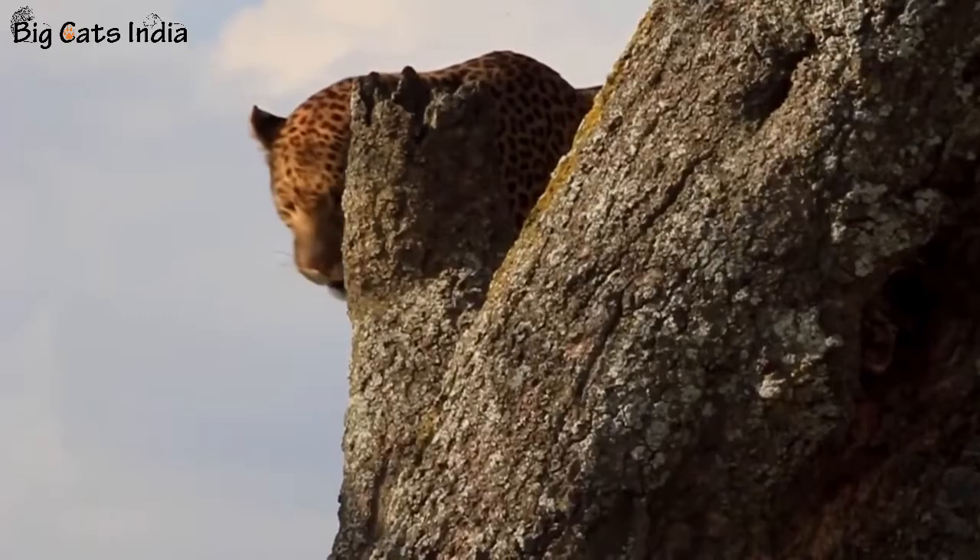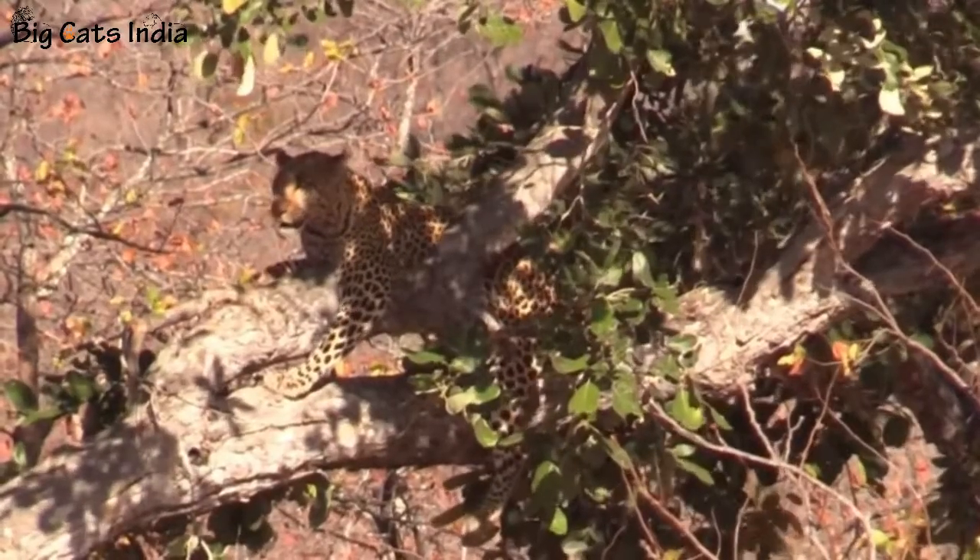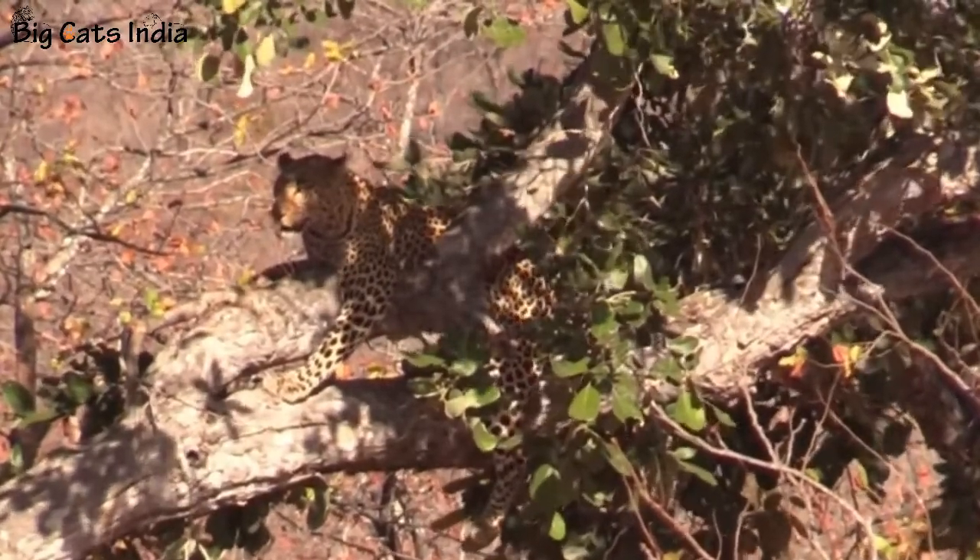Number three: The leopard's coat consists of a background of pale cream yellow on its upper side that darkens gradually to a golden brown on its backside.